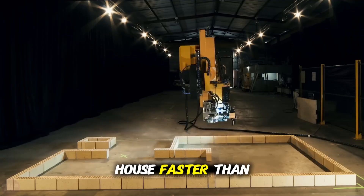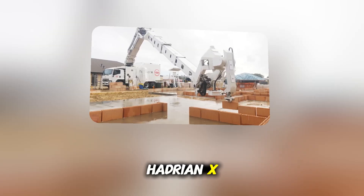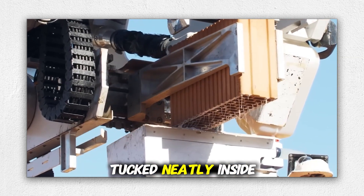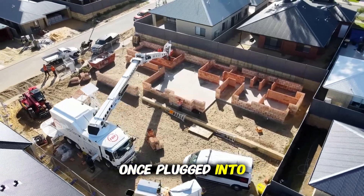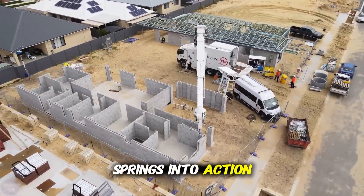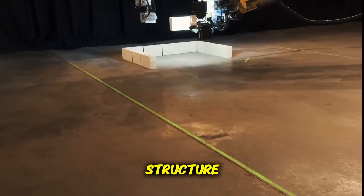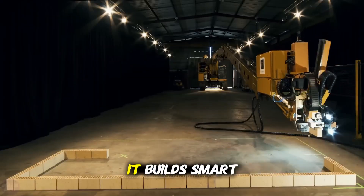Imagine building a house faster than you can binge a series. Mounted on a 25-ton truck, Hadrian X looks like something straight out of a sci-fi movie. It comes equipped with a massive telescopic arm, powerful control systems tucked neatly inside a van, and separate housing for all its electrical gear. Once plugged into a standard 32-amp power source, this robotic system syncs up and springs into action. But before it even lifts a single brick, it does something extraordinary — it reads the blueprints, builds a 3D model of the structure, and plans the entire job with incredible precision. It doesn't just build fast, it builds smart.